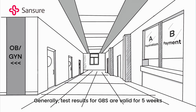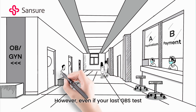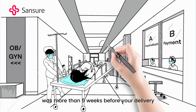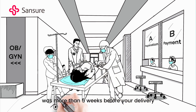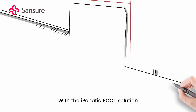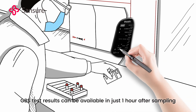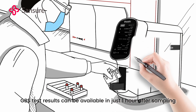Generally, test results for GBS are valid for five weeks. However, even if your last GBS test was more than five weeks before your delivery, there is no cause for concern. With the iPonatic POCT solution, GBS test results can be available in just one hour after sampling.